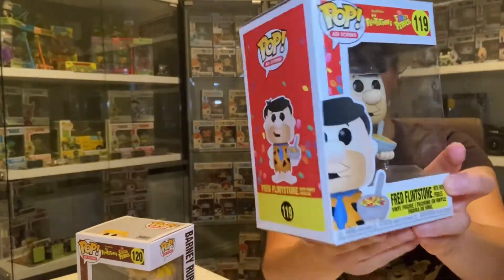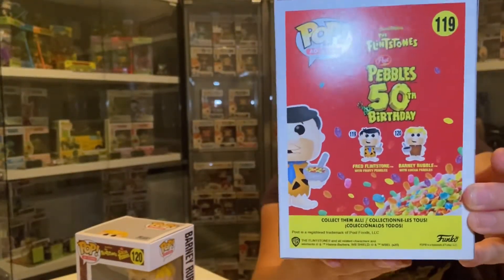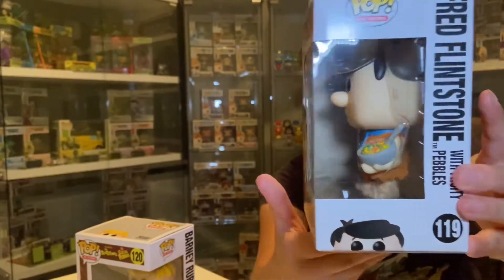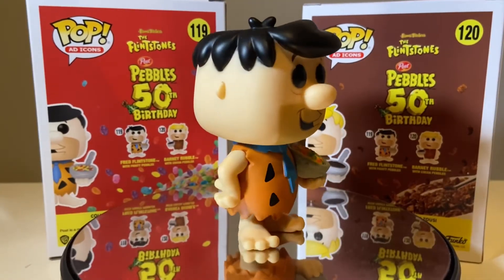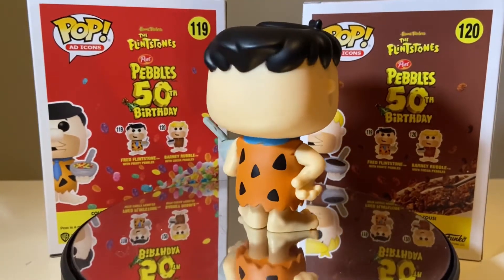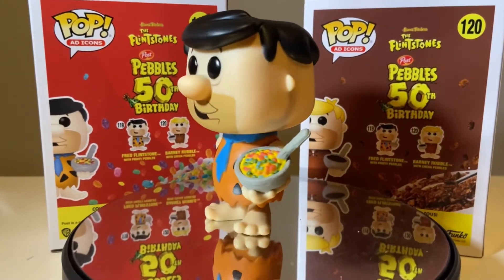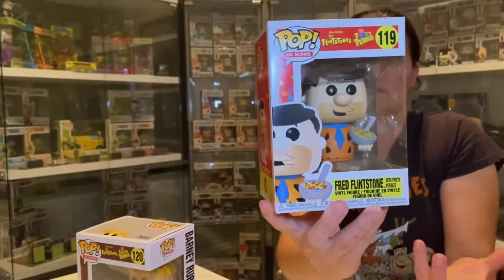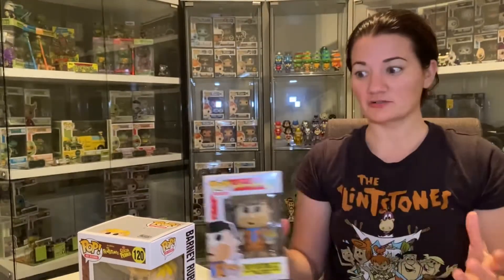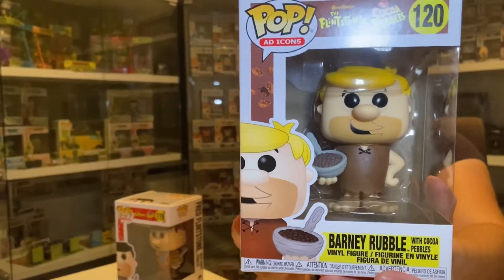I'm really stoked to have these in the collection. We've got Fred Flintstone holding the Fruity Pebbles — when I saw him come up on that Funko Fun TV episode I was really happy, like, yes, I've got to get this. But I never saw it drop anywhere in Australia, never saw it as an exclusive anywhere. Some US shops were getting them as a generic pop, so I had to look at our small businesses here and they did a bundle deal of them both. We've got Barney Rubble holding the Cocoa Pebbles.